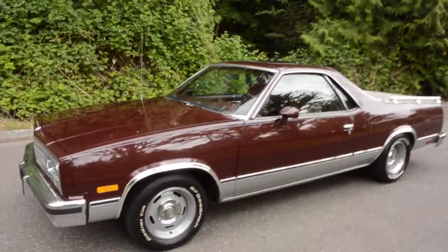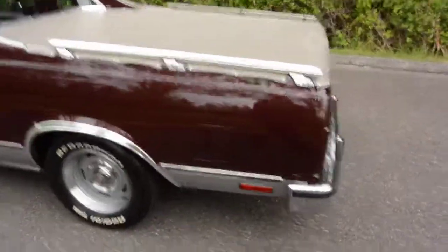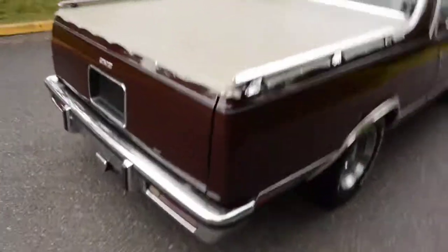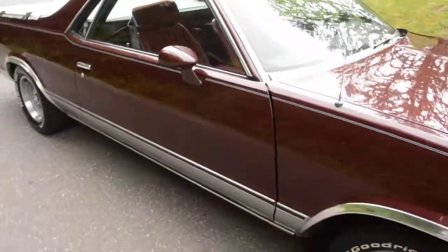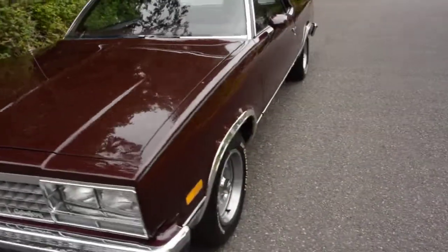Here at No Reserve we have our beautiful all original one owner 1984 GMC Caballero, which previously was called the GMC Sprint. It's basically the Chevy El Camino — GMC's version, kind of like the Chevy Silverado and the GMC Sierra. It's really nice factory two-tone: a dark burgundy maroon color with silver on the bottom. It's all original.